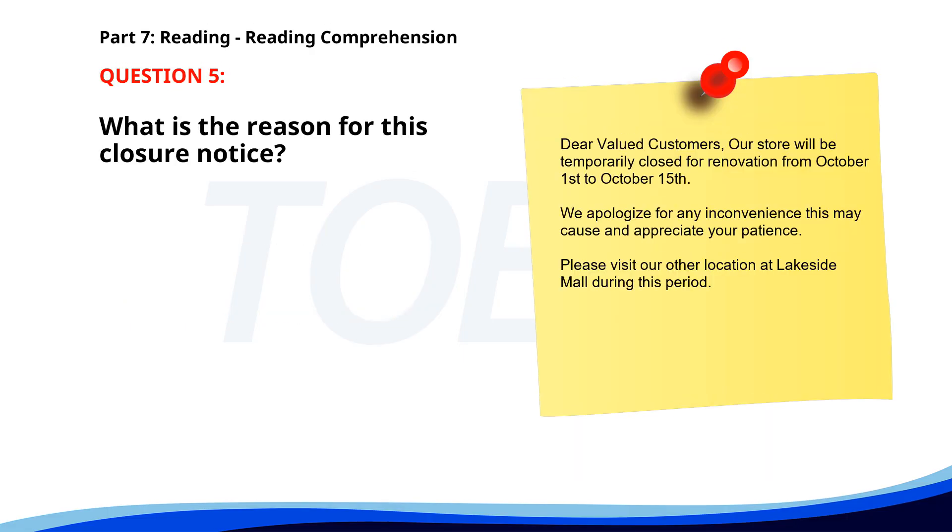Number five. Dear Valued Customers, our store will be temporarily closed for renovation from October 1st to October 15th. We apologize for any inconvenience this may cause and appreciate your patience. Please visit our other location at Lakeside Mall during this period. What is the reason for this closure notice? A. Holiday season. B. Store renovation. C. Staff training. The correct answer is B: Store renovation.